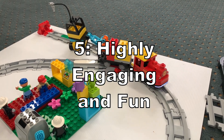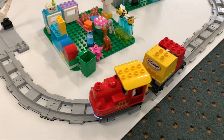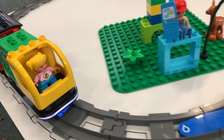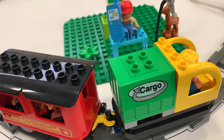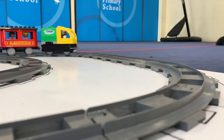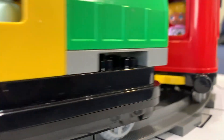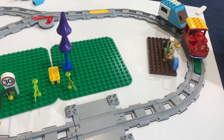And finally, reason number five: it's incredibly engaging and fun. Let's be honest — learning should be enjoyable. The LEGO Coding Express makes learning feel like play. The combination of building, coding, and watching the train follow their instructions is captivating. The train's movement and sounds provide immediate feedback, making the experience interactive and rewarding. Kids are so engrossed in the activity they don't even realise they're learning these valuable skills.